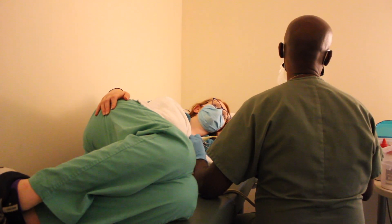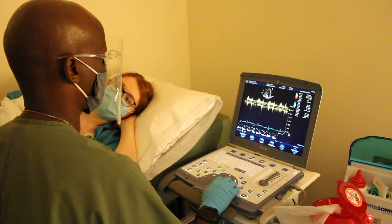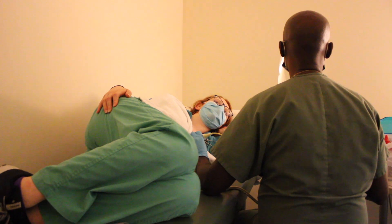You may hear sounds like this, and that is the sound of your own heart.